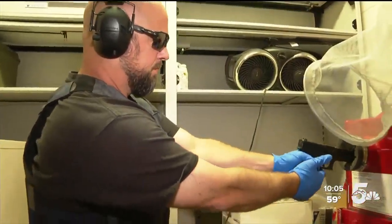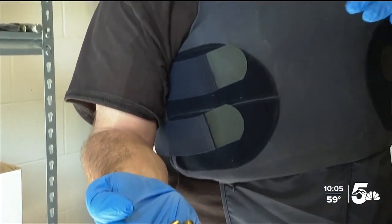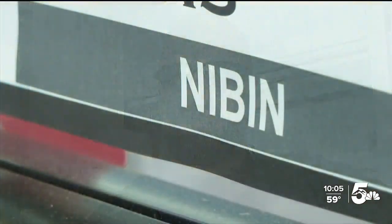When a gun comes off the streets and into the police department, Detective Egan test fires it. You don't have to have an injury. You don't have to have property damage. That's a shooter, and that shooter needs to come off the street. Those casings are in the very beginning phases of being entered into the National Integrated Ballistic Information Network, called NIBIN.